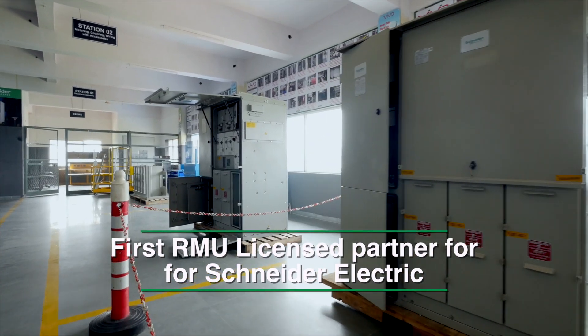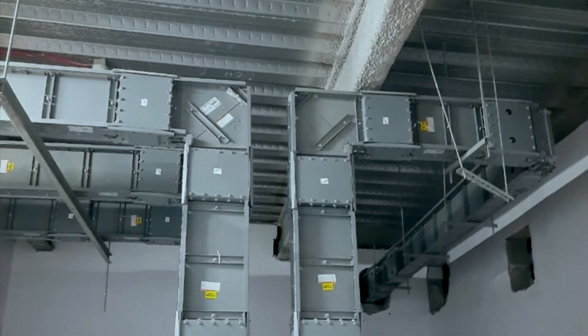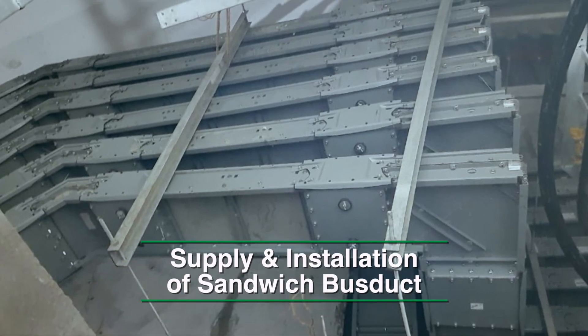We are the first RMU license partner for Schneider in India. To complete the basket, our in-house design and installation team is fully equipped to supply and install sandwich bus ducts.